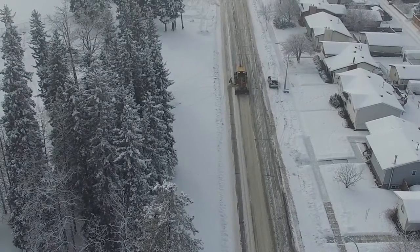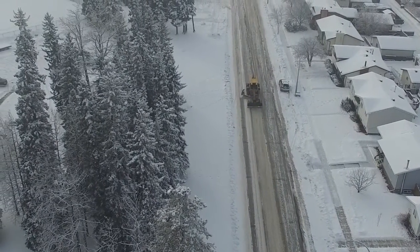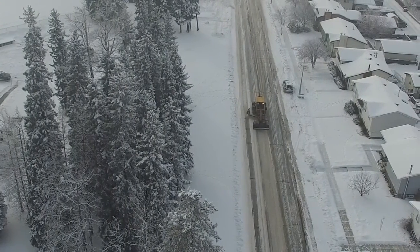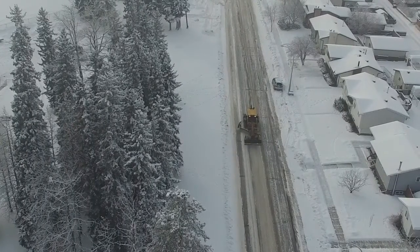Crews are normally out quite early following a significant snowfall to get to work, and they do caution residents to give them some room to get their work done. Just be cautious of equipment on the streets.